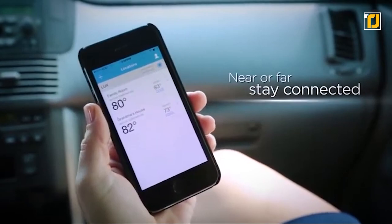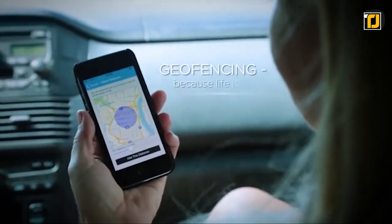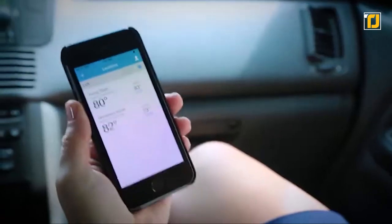This 7-day programmable thermostat is packed with features, including radius geofencing, and installs quickly like a standard thermostat. With its unique horizontal or vertical mount capability, it allows easy setup and programming directly from the unit.